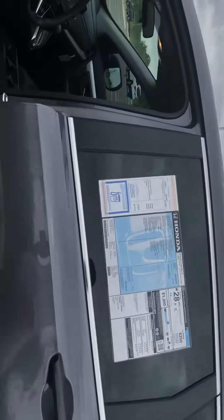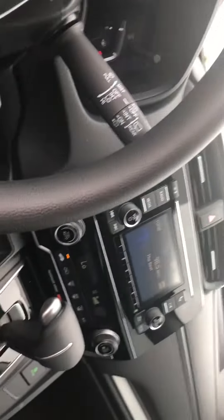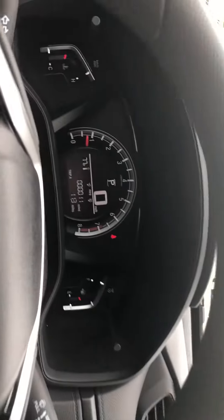The vehicle does come standard equipped with Bluetooth audio and phone. It's got a digital speedometer there.